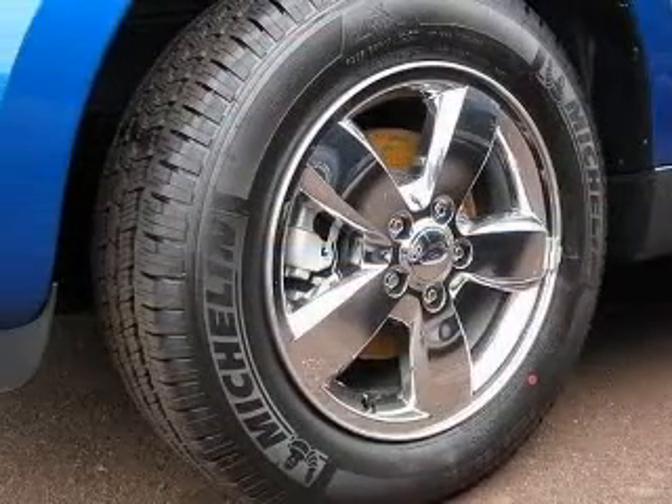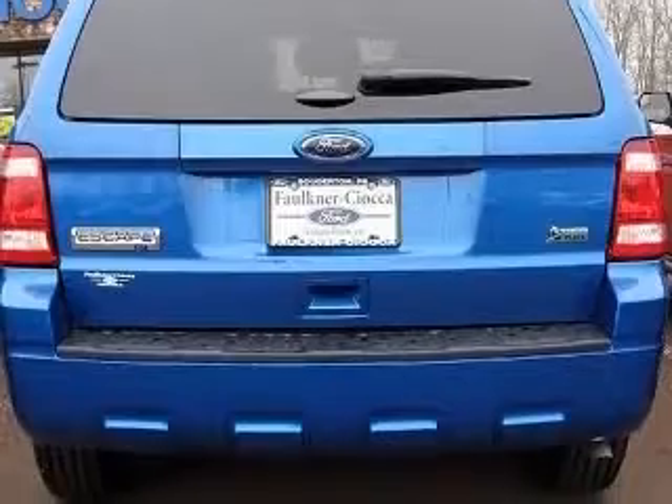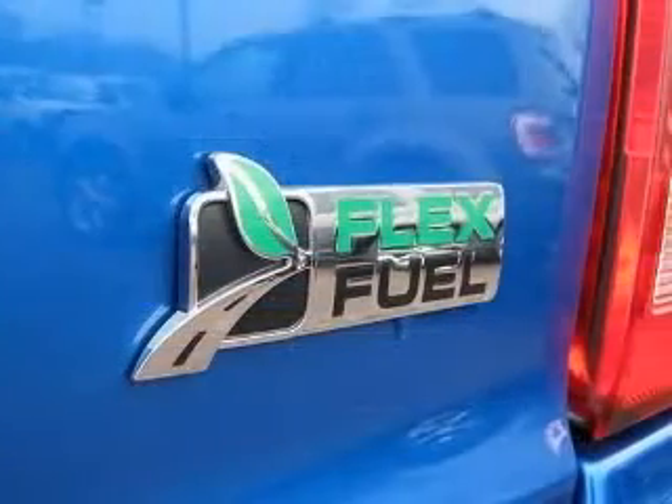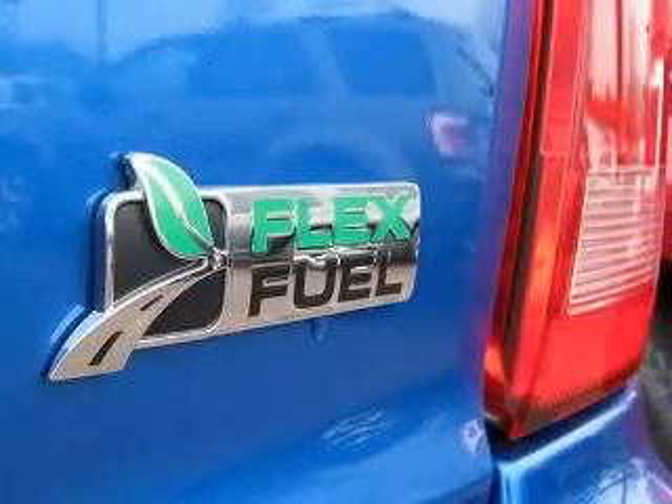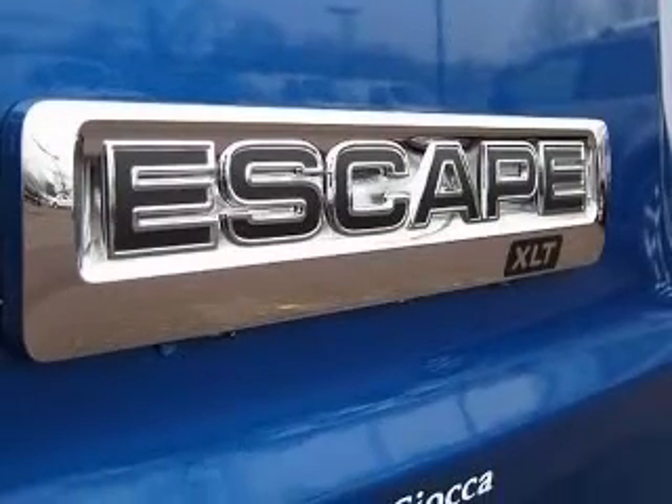4-wheel ABS brakes, 6-way power adjustable driver's seat, air conditioning, audio controls on steering wheel, center console with full covered storage, clock, in-dash compass, cruise control.